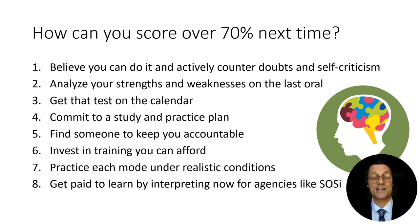Tip two: analyze your strengths and weaknesses on the last oral test. Unfortunately, we don't get detailed results telling us exactly what we missed, but after you get out of the oral test, you can reflect on what was difficult for you and which modes you want to focus on. Don't waste time studying a mode you already do very well — spend 80% of your study time on the modes you didn't pass and only about 20% on the ones you've already mastered.